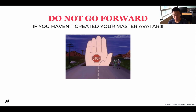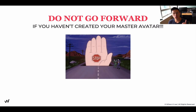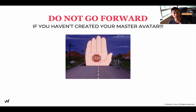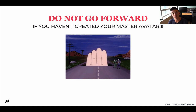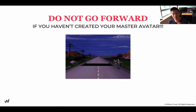Do not go forward if you have not already created your master avatar worksheet from the previous lesson. If not, just pause this one and go back to the previous lesson because it is crucial for you to have that before you move on. Otherwise, everything that I say would not have enough context. Go back and complete that worksheet and then come back. But if you've already done that, great, let's move on.